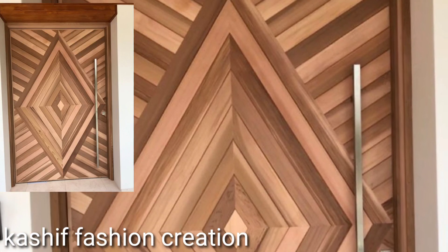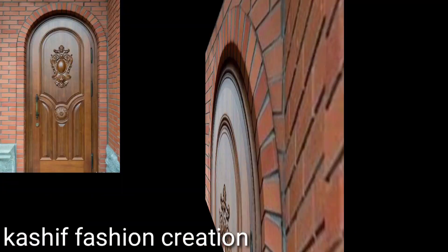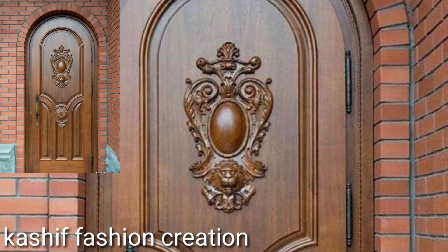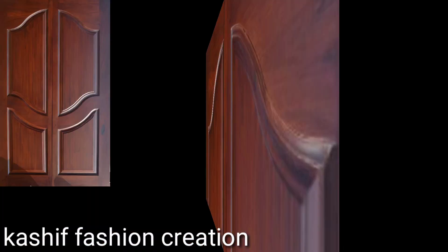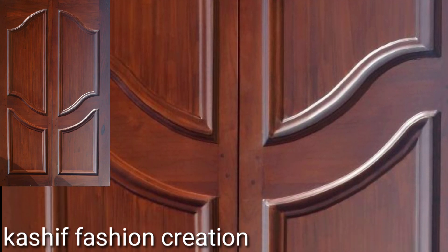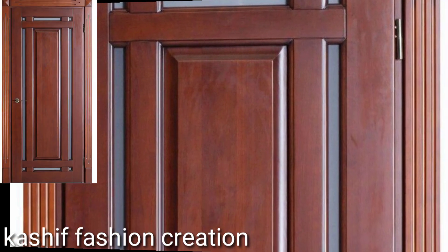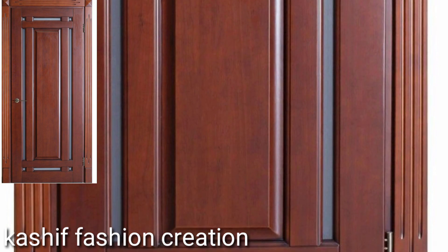Hi friends, welcome back to our channel. Please subscribe to our channel if you haven't already, and if you like this video please give it a thumbs up. Today we'll be showing you a wide collection of front door designs.